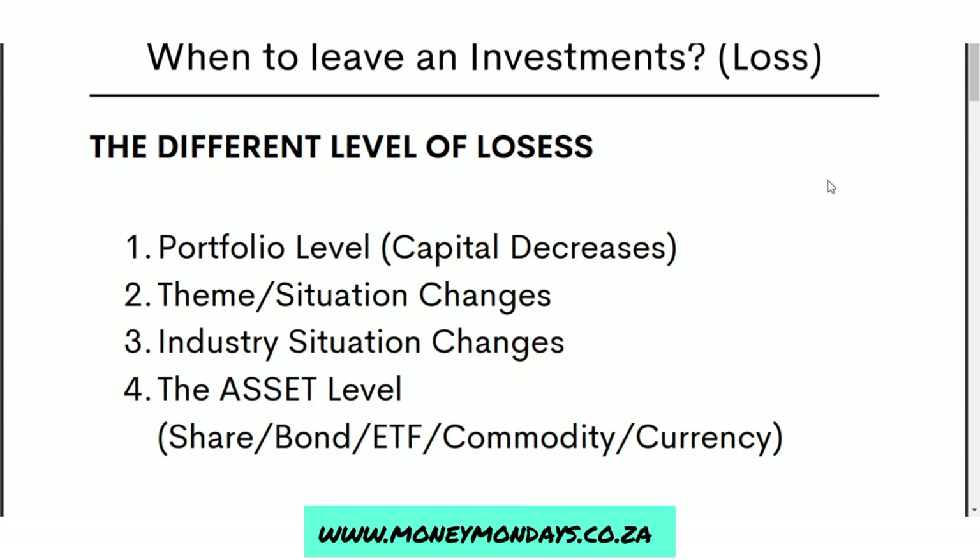Today I'm going to be looking at the different levels of losses, and how you can use them to make decisions on when to leave your portfolio. The first level of loss is the portfolio level — this is when your overall portfolio loses money.